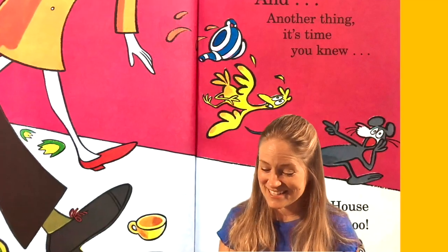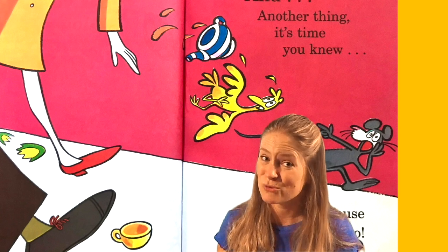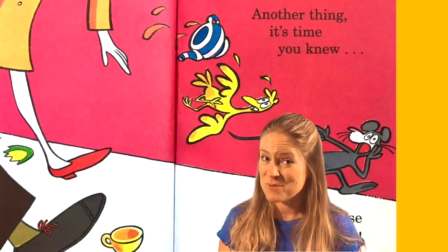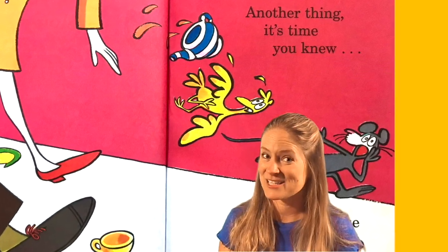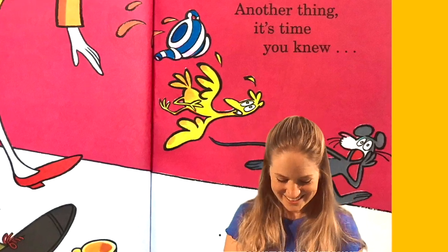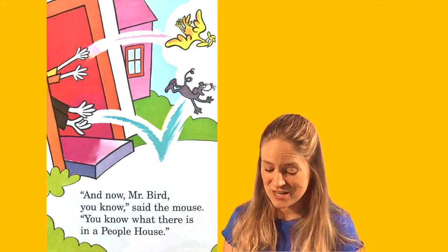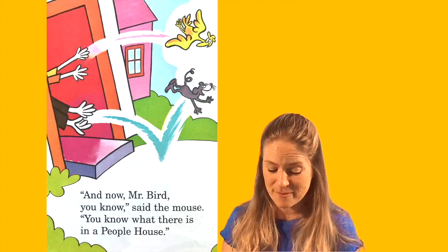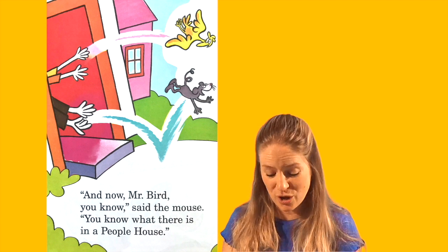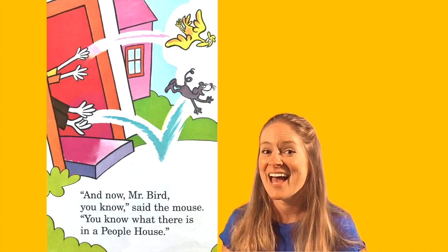And another thing, it's time you knew — a people house has people too. And now, Mr. Bird, you know, said the mouse, you know what there is in a people house.